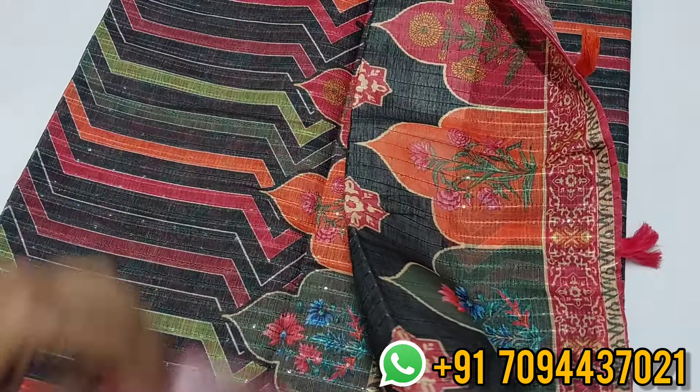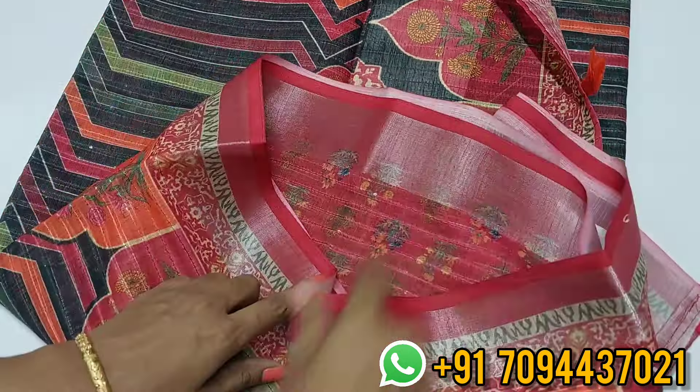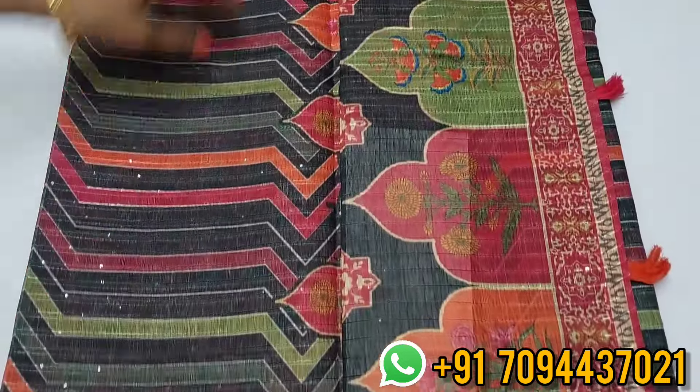The saree comes with a beautiful blouse — a pink color floral print blouse with sequence work on it as well. Priced at six ninety-nine. Within Tamil Nadu, free shipping is included. You will also get beautiful tassels with this saree. The price is six ninety-nine, free shipping within Tamil Nadu.